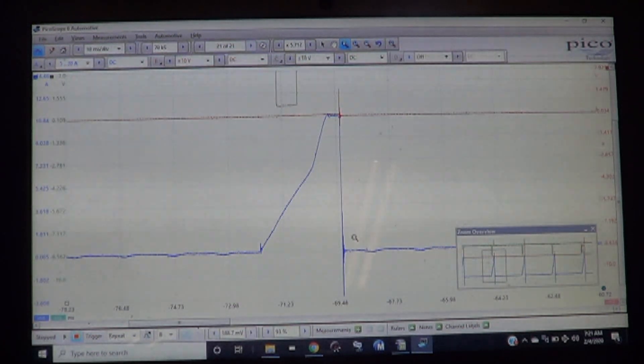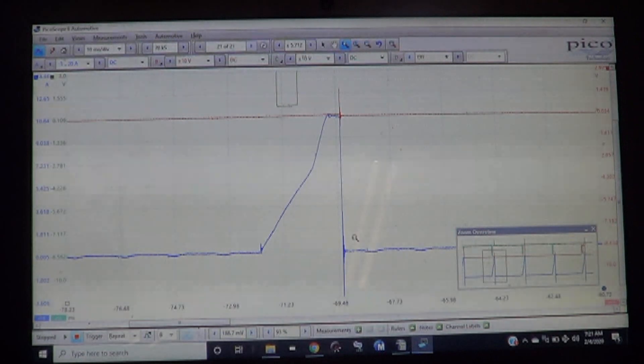I know Identifix mentions EGR problems and head gasket problems. Obviously there could be an injector problem or something like that. But we'll need to investigate further and find some direction and go from there.